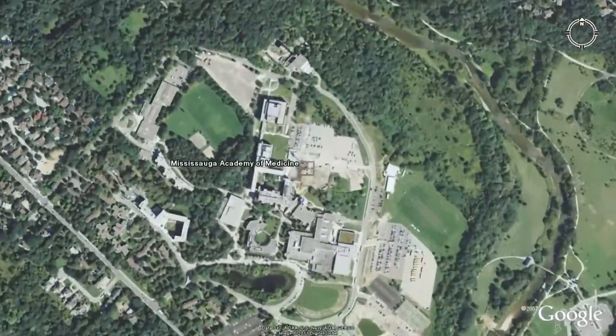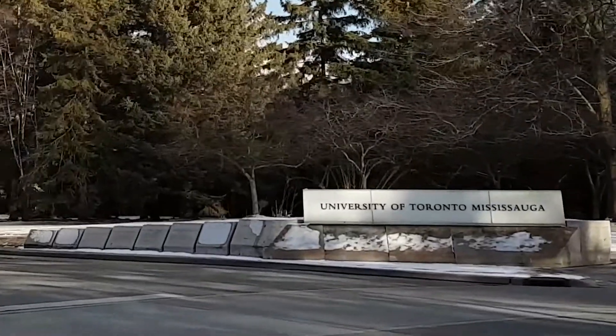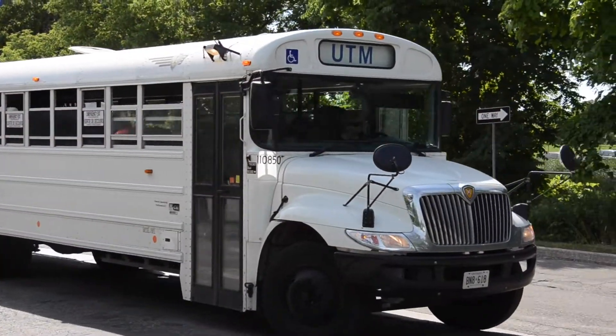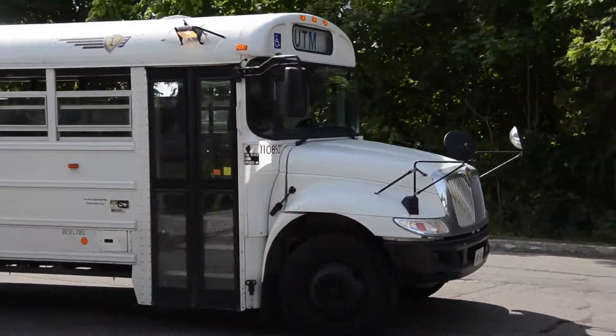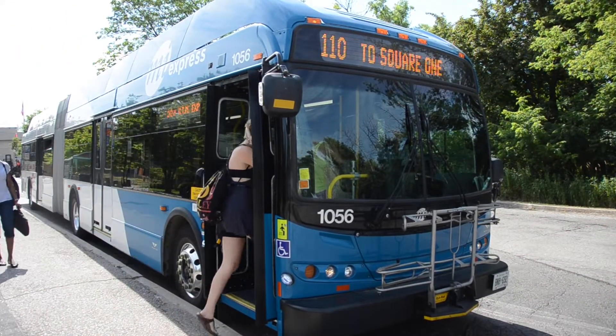Steps away from the heart of downtown Mississauga and just 33 kilometres west of Toronto is the picturesque UTM campus. It's easy to commute between campuses with a frequent inter-campus shuttle, and you can get around Mississauga easily using the expanding transit system.